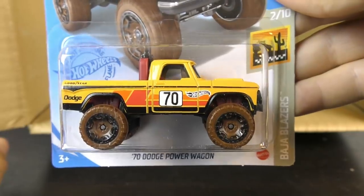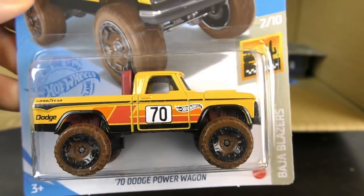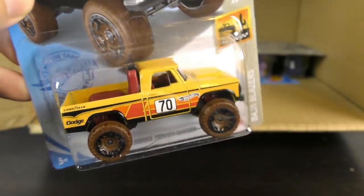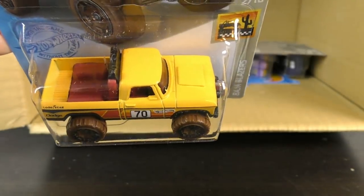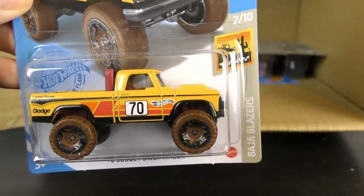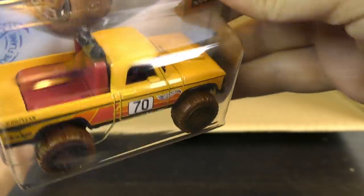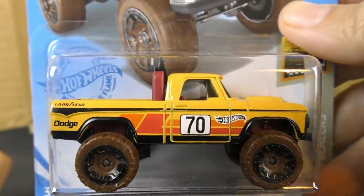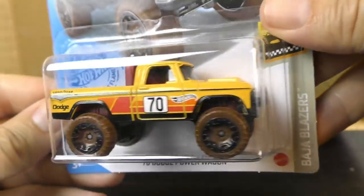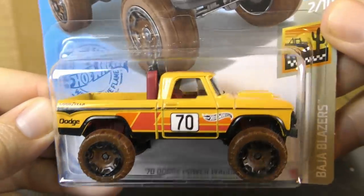And we have the 70 Dodge Power Wagon — this is a 2020 from the Baja Blazer series. Love this one — yellow with brown off-road wheels, red bed of the truck. You've got some grill bars or light bars there in the back. Such a cool casting, such a cool truck. I love the colors on that 70 Dodge Power Wagon.